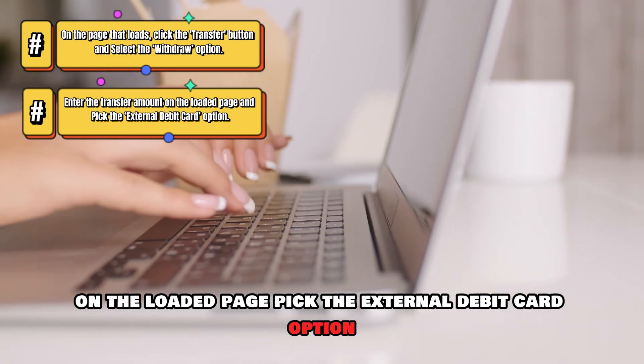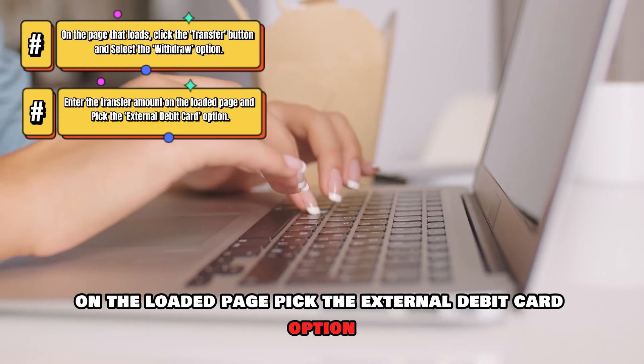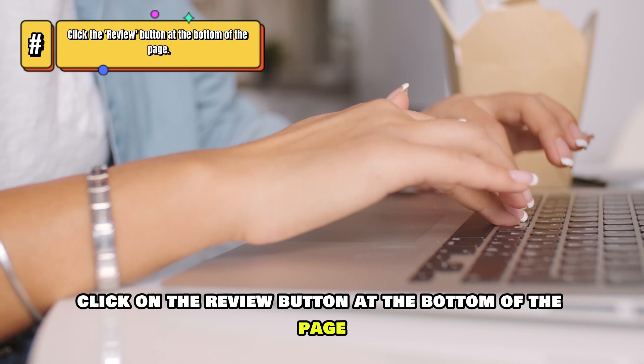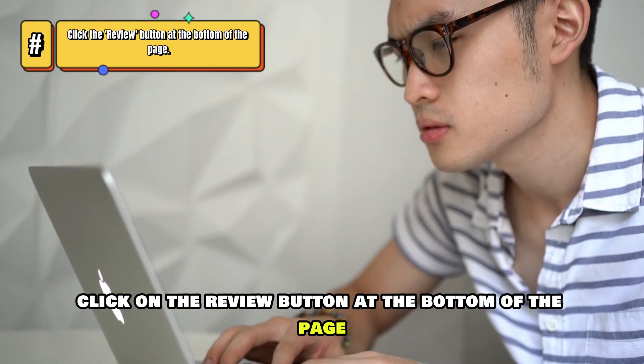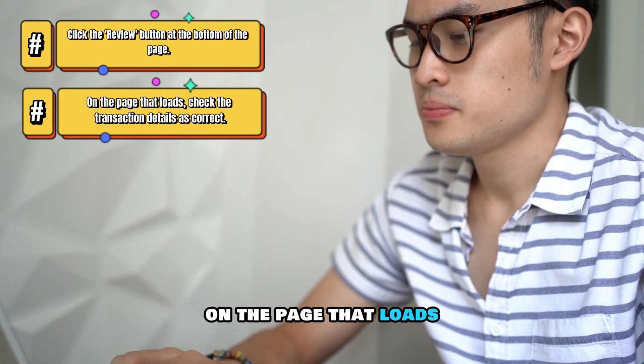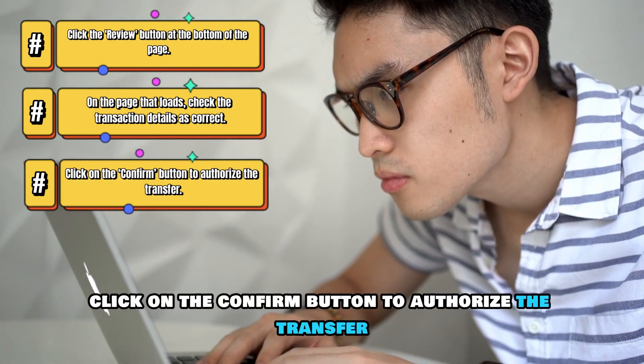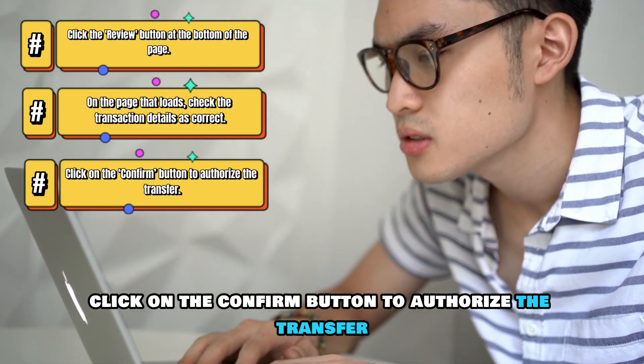Pick the External Debit Card option, provide your debit card details, and click on the Save button. Click on the Review button at the bottom of the page. On the page that loads, check the transaction details as correct. Click on the Confirm button to authorize the transfer.